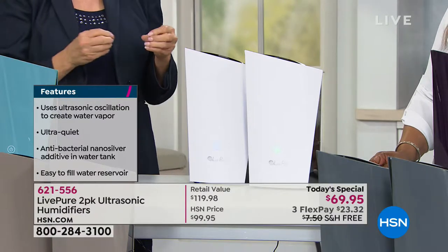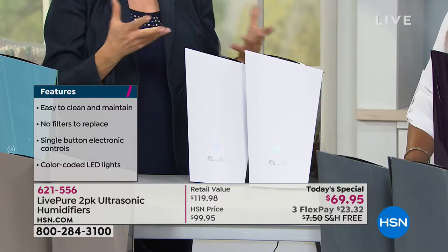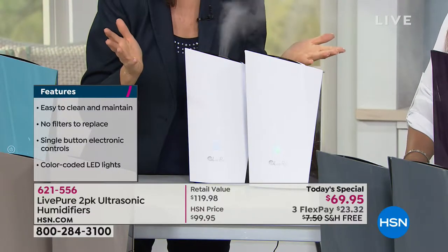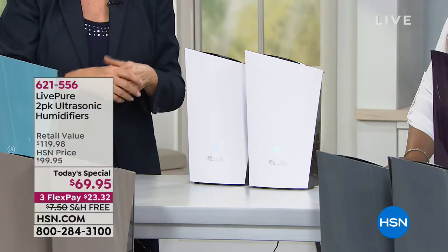This is modern and also a holistic way to give yourself moisture. It is your silent partner — this makes no noise. Listen to nothing — that's what you hear. It's your silent partner in giving you a great night's sleep with that humidity.